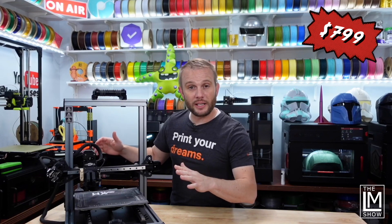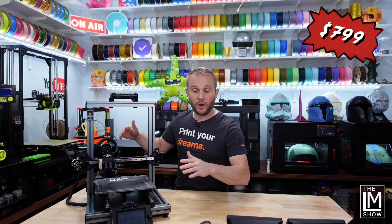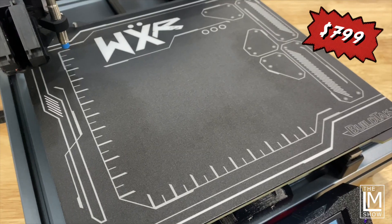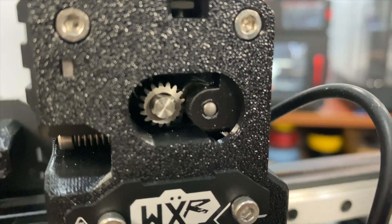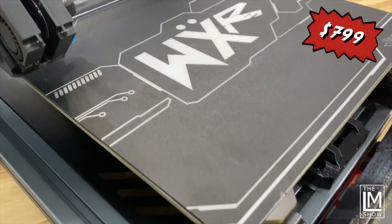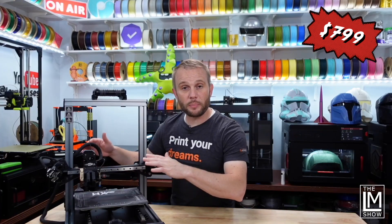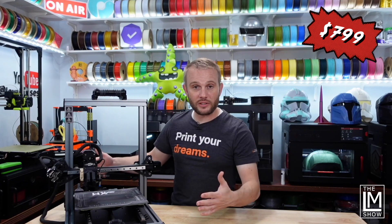Coming in at $799 on sale at the time of filming, this machine is loaded and we expect new firmware with input shaping this month. It has a build volume of 250 by 210 by 250 millimeters, auto bed leveling, an all-metal custom direct drive extruder, a flexible steel sheet with a textured build tack surface, and it can reach temperatures of 300 C on the hot end and 120 C on the bed. The WXR will print PLAs, PETGs, ABSs, ASAs, nylons, and even polycarbonates if it has an enclosure.